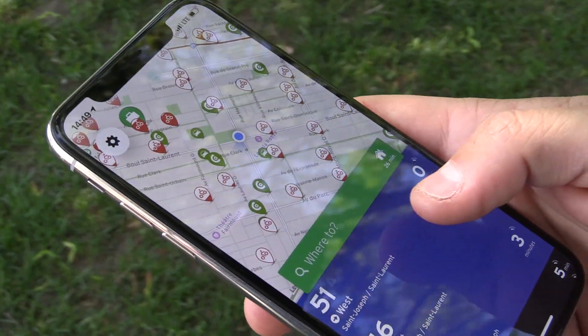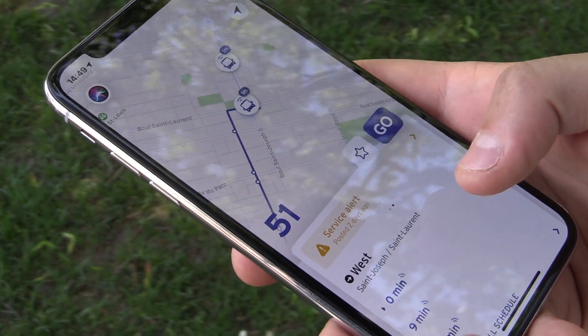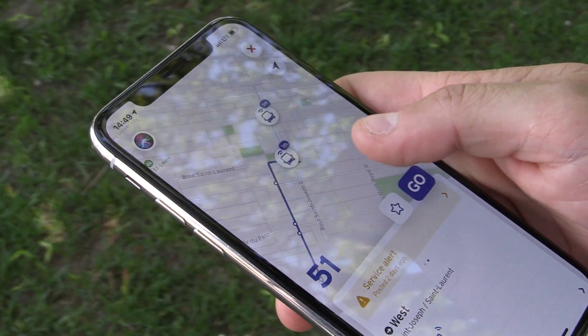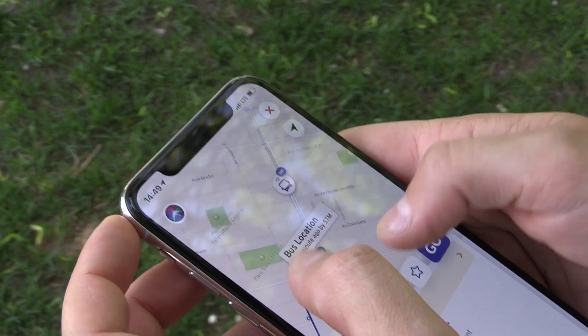The goal of the app is that you open it up and right away it displays the next departure times big and bold around you. In this specific case I'm setting up the bus stop of the 51. I know I'm taking the 51, I just want to know when it's coming. So that's the first thing you see when you open the app — it says '51 in one minute'.